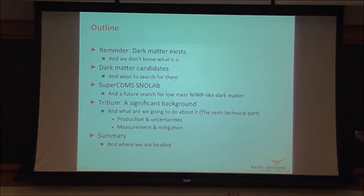As an outline, I'll start at the very highest level: is there dark matter, how do we know it exists, what are some candidates, and then get into our specific experiment, SuperCDMS. The technical part of the talk covers tritium — why it's a background source, why we know it's there, how it's produced in the detectors, uncertainties associated with that, how we measure and understand tritium, and what we can do about it.